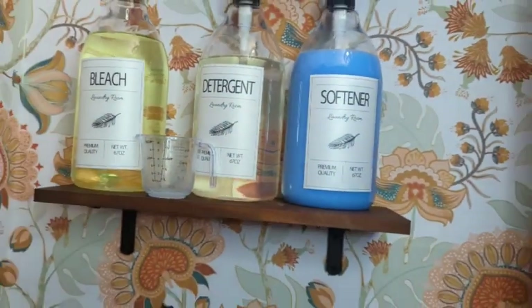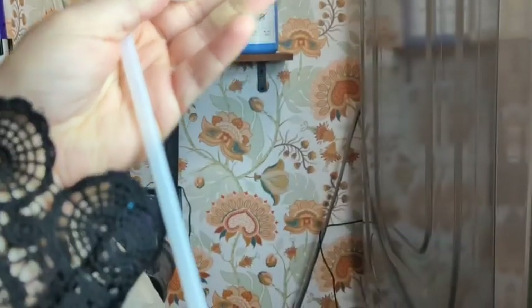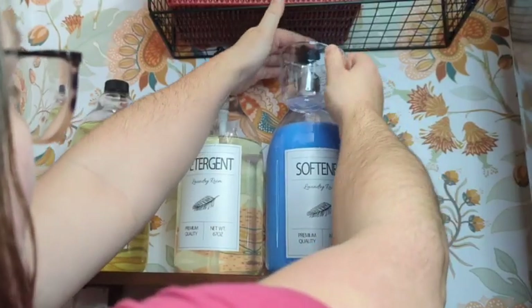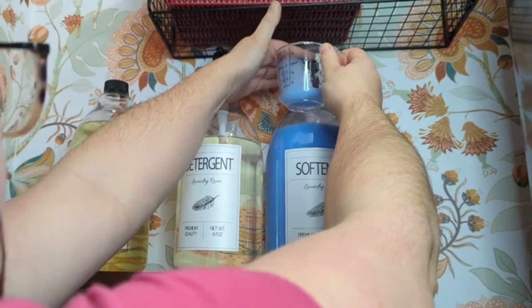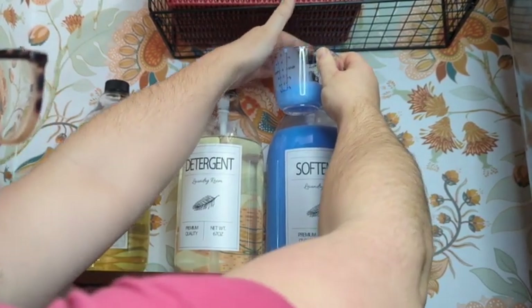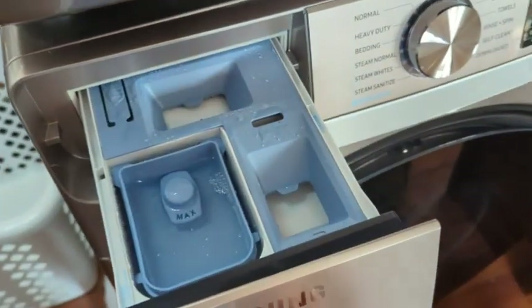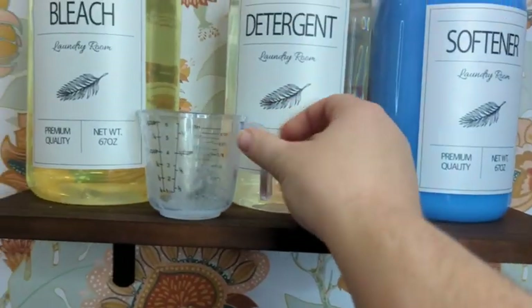It also comes with lids that are black and white, so you have an option there. And you have the option of a pump or a screw-on lid. It comes with this really cute measuring cup.